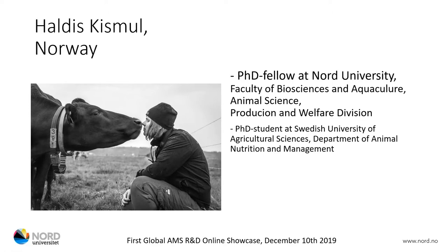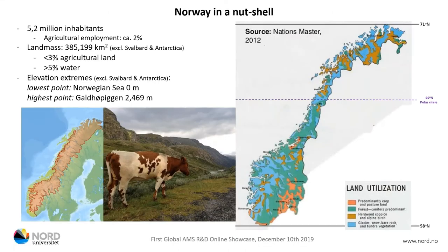Nico already mentioned that I'm a part of a joint study. Some of the research I will be talking about has been conducted in Sweden and some of it has been conducted in Norway. But although we are very close, there are quite some differences between the agriculture in Norway and Sweden. So I'll just quickly take you through Norway in a nutshell.